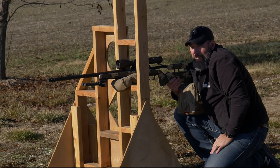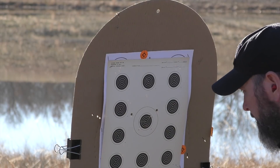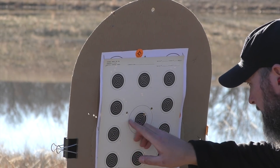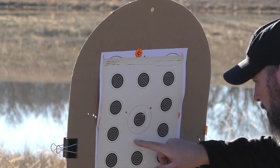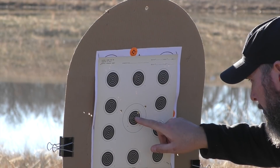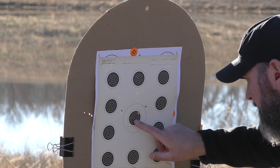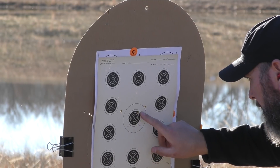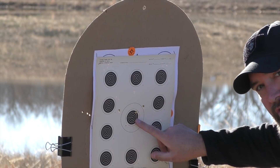All right. We're going to run down range and see what we get. We've got a shot here, here, and here. We came up a ways, probably two inches up from our other groups. Stayed fairly centered on our target though, which is a good thing, but our group did open up to approximately two and a half inches.